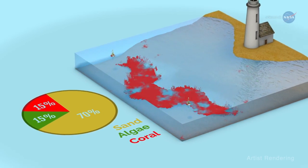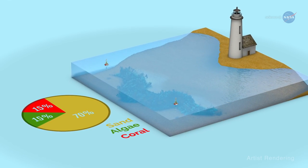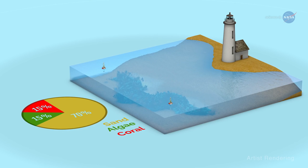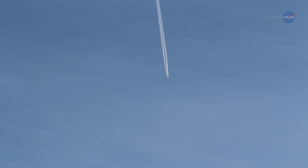When combined with information on the biological, chemical, and physical processes, these data can provide insight into how the whole ecosystem is functioning. Flying high in the air at more than 300 miles per hour to rapidly cover broad areas, Hochberg's team will survey the condition of an unprecedented extent of reef systems in the Central and Western Pacific.